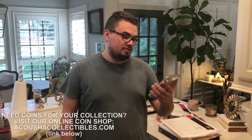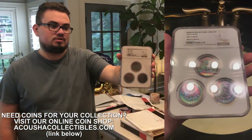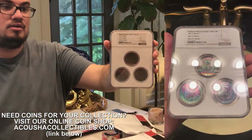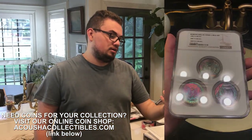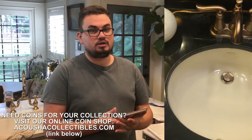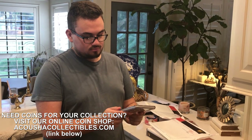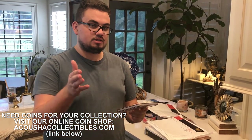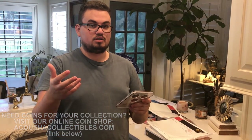We just got this three-piece set in. Like I said, we've been waiting months and months just to get the opportunity to buy it. This is a crazy set. Coins are not housed like this anymore, and on top of that each coin has its own uniqueness — they're all gorgeous. But let's take these upstairs to the Lightbox and show you guys these coins and a few others we got in recently.